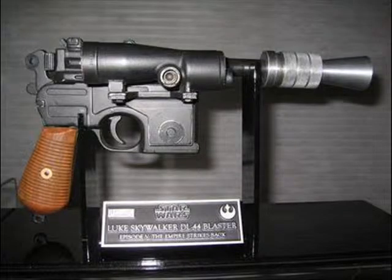Everybody needs a sidearm, or sidearms, because what happens if you lose your first one? You're screwed. My first sidearm would be Luke Skywalker's DL-44 from Empire Strikes Back. I would say Han Solo's DL-44, or even Han Solo's Greedo Killer DL-44, but I've always liked Luke's DL-44 from Empire much more than any built for Harrison Ford during the rest of the trilogy. I just feel that sidearm is a little more workable than the hero Han DL, and it would work better for me than the Greedo Killer.